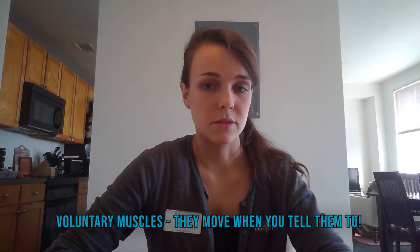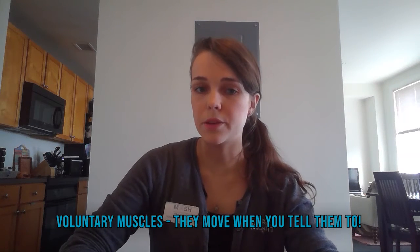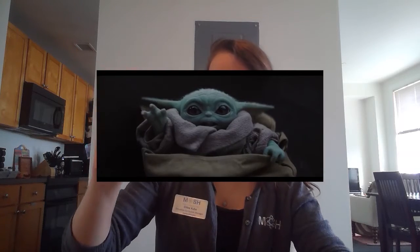Skeletal muscles are special and different because they're voluntary muscles — you choose when you move them. For example, think about waving hello to somebody. You decided to wave hello; your arm didn't just randomly start waving on its own. Because then you'd be really confused, and you would probably be worried — at least I would — if I was just randomly waving at people I didn't know.